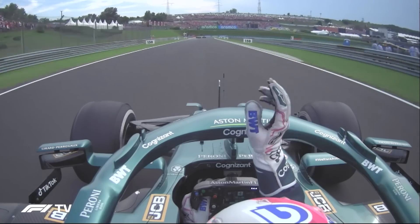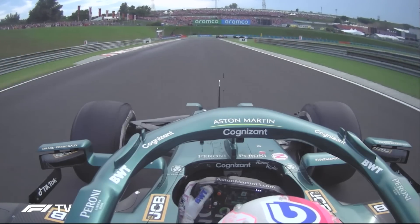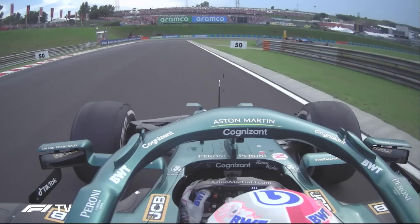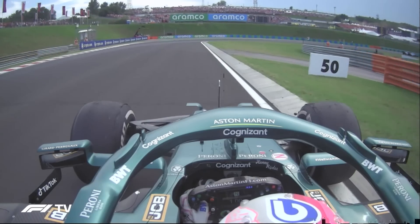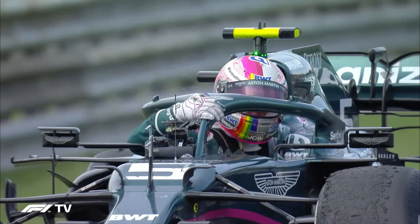Aston Martin driver Sebastian Vettel crossed the finish line of the Hungarian Grand Prix in second position. Both the German driver and the team were ecstatic with that result. As the German pulled up on the side of the track halfway around the slowing down lap, everything looked great. However, two hours later the FIA disqualified the Aston Martin car.